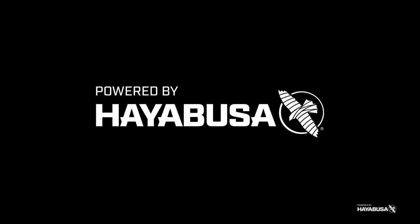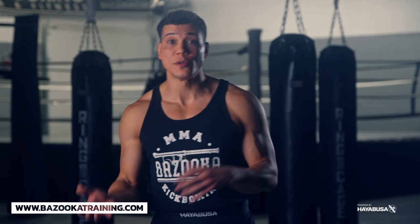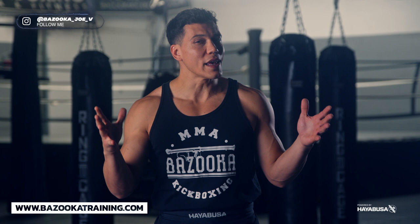Welcome back to Bazooka Kickboxing and MMA. Today's episode, powered by Hayabusa, is about the differences between Muay Thai and kickboxing. If you're a Muay Thai fighter looking to transition to kickboxing, make sure you pay close attention to this video. In today's episode we're going to talk about the differences between Muay Thai and kickboxing in a little bit more detail.